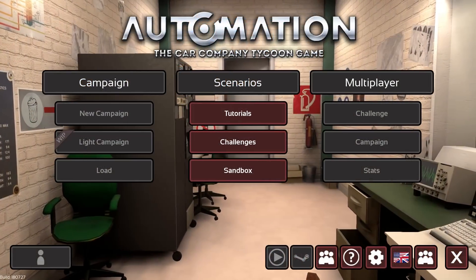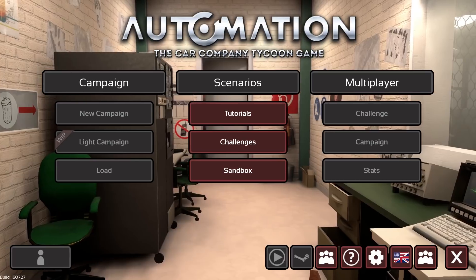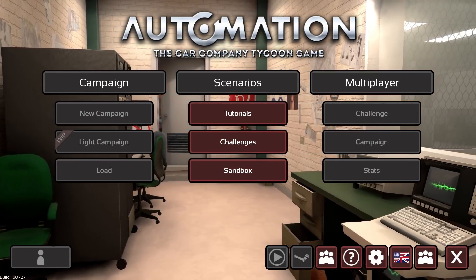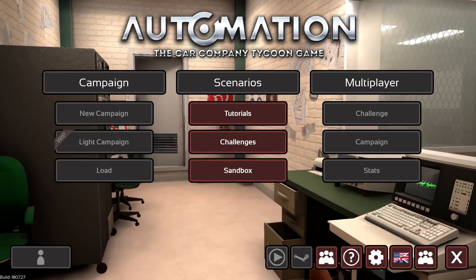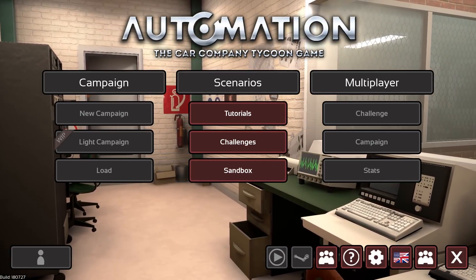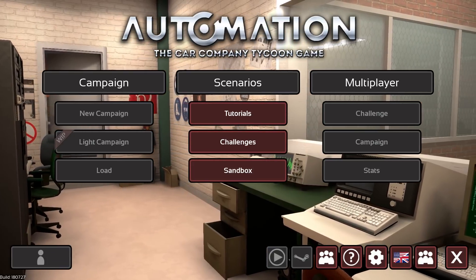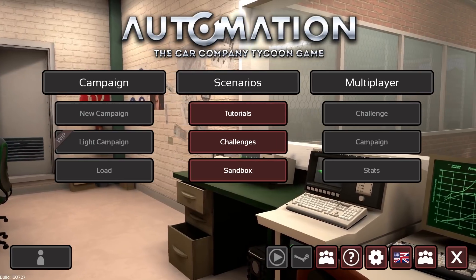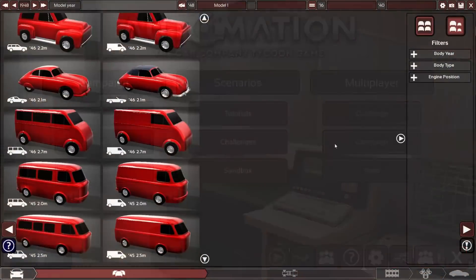Hey guys, this is Kilrob speaking, and in today's episode of Great Engineer, Terrible Driver, we are going to design a 1948 GT Premium car in Automation and hot-lap it in BeamNG Drive on the Automation test track. What driver score will I achieve today? We shall find out.